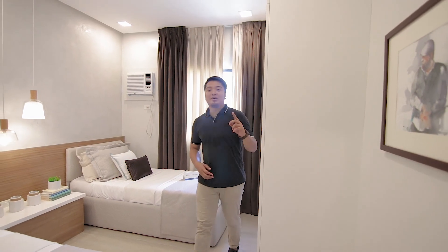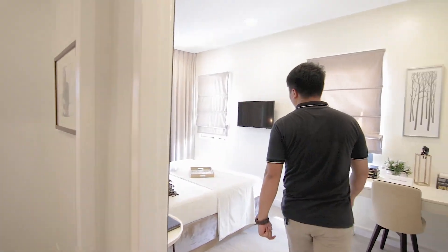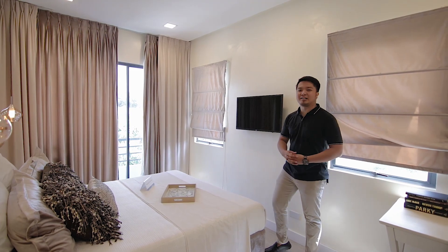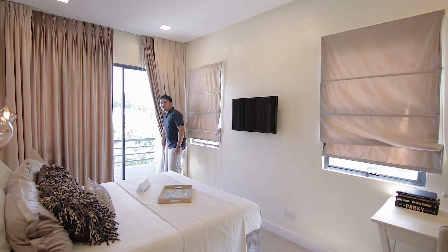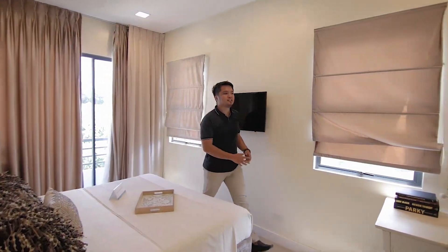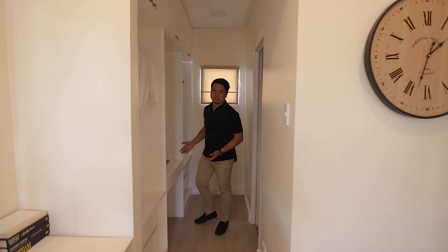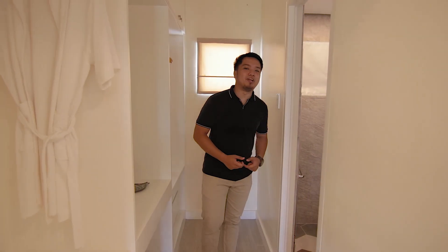Punta naman tayo sa next room, which is your master bedroom. Compared to first bedroom and second bedroom, hindi hamak na mas malaki siya. And also, meron siyang balcony. On this side is a space for your walk-in closet. And this side is your toilet and bath.